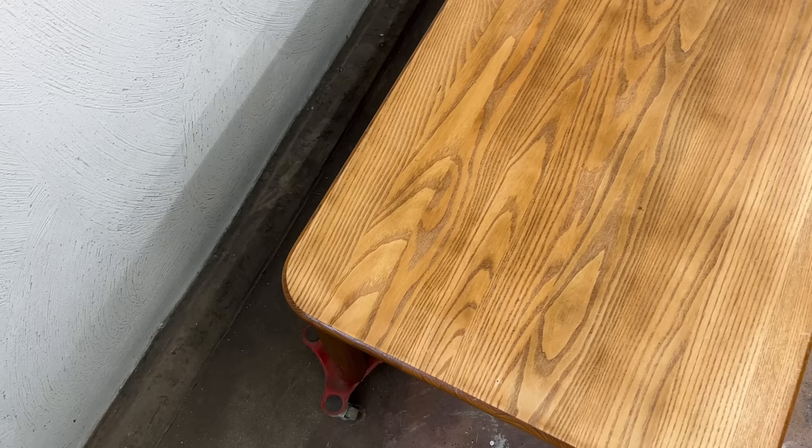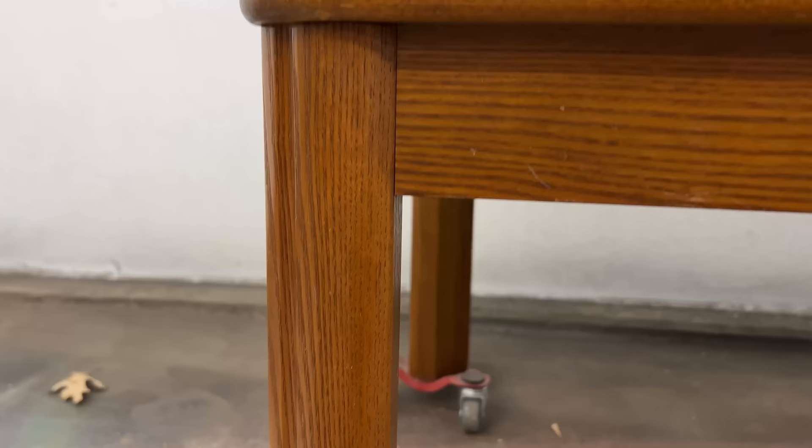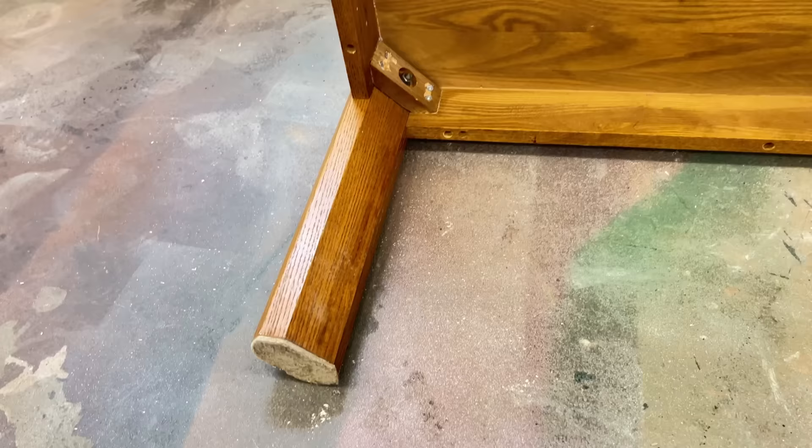Hello furniture friends, Katie here from Salvaged by Kay Scott. I'm about to start working on this coffee table circa 1989 that I just picked up for $20. I'm going to be stripping off this orange oak finish and giving it a lighter, brighter, whitewash look instead. Usually when I find tables like this at the thrift shop there are really thin wood veneer over top of a particle board frame, so I was really surprised when I got up close to this one and saw that it was actually solid oak.